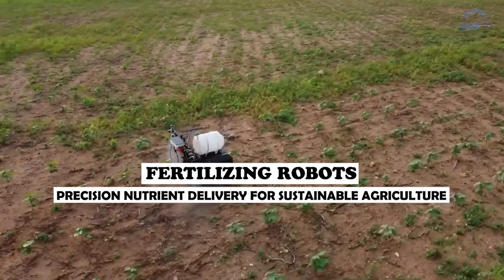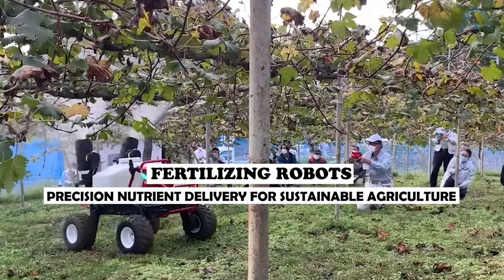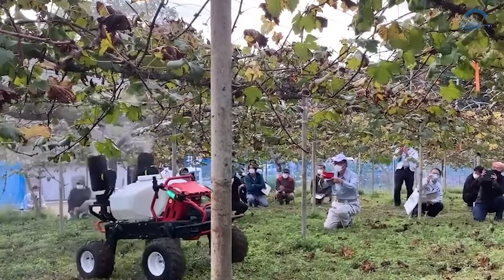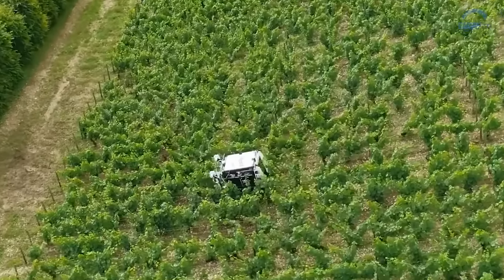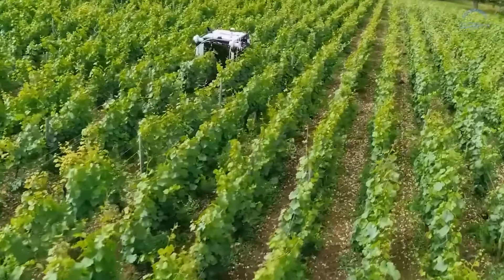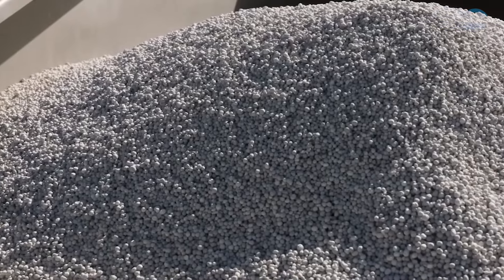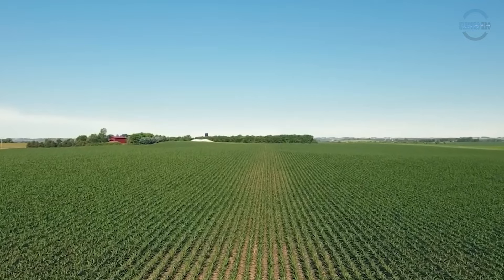Fertilizing robots: precision nutrient delivery for sustainable agriculture. For centuries, farmers have scattered fertilizer across crops like confetti, hoping the nutrients would reach where needed. However, with rising costs and environmental concerns, this approach is evolving towards a more precise and efficient solution — fertilizing robots.